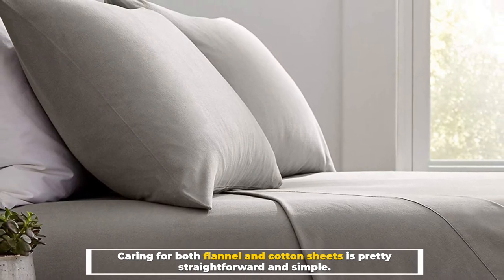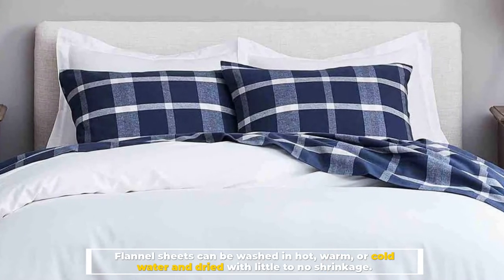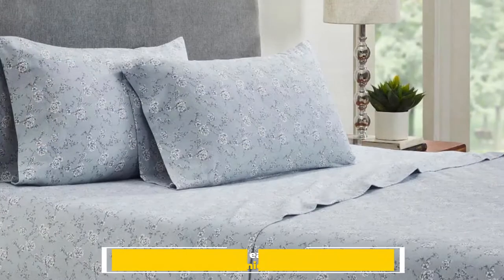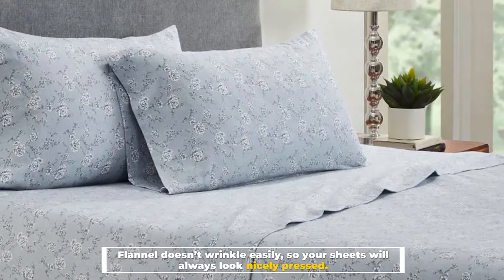Number three: Care. Caring for flannel sheets is pretty straightforward and simple. Flannel sheets can be washed in hot, warm, or cold water and dried with little to no shrinkage. Flannel doesn't wrinkle easily, so your sheets will always look nicely pressed.